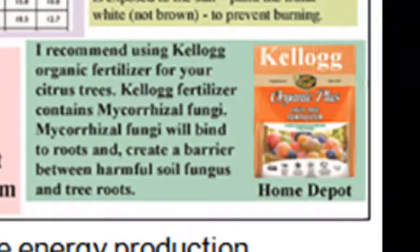The fertilizer I recommend is Kellogg's Organic Plus — you can get it at Home Depot. It's got a special fungus in it called mycorrhizal fungi, which will bind to the roots and create a barrier between the roots and the harmful soil fungus. It's the best fertilizer I know of that you can buy easily. When your trees are in distress, it's important to do everything you can, the best that you can.